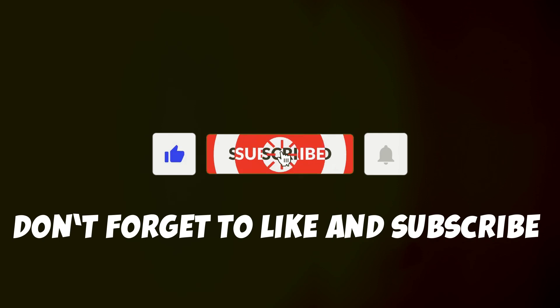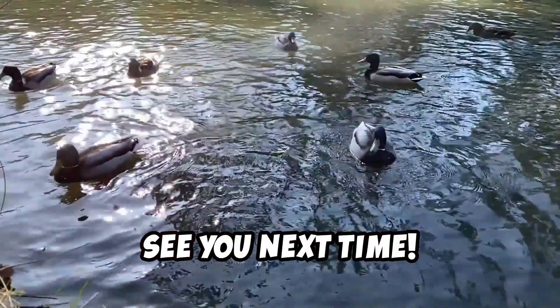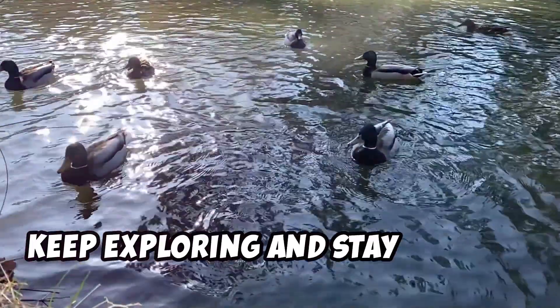Don't forget to like and subscribe for even more cool animal facts. Your support means a lot. See you next time. Bye! Keep exploring and stay curious.